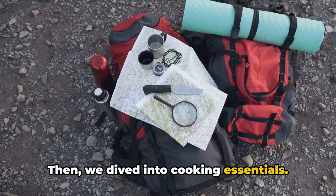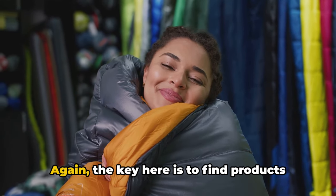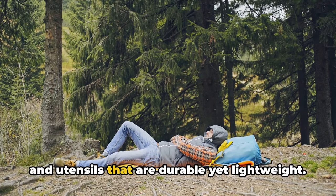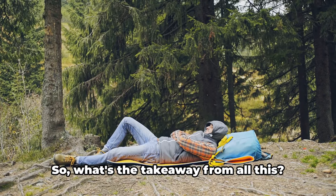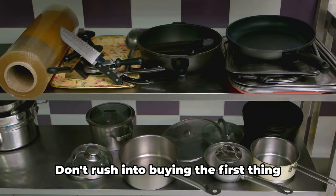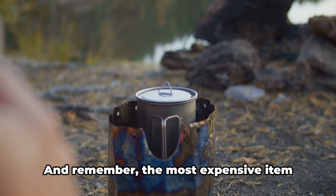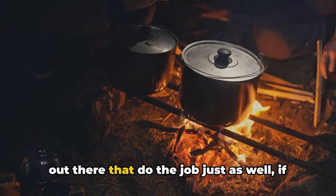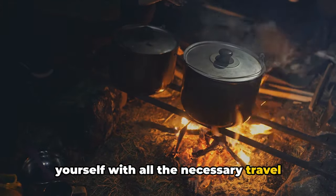Then we covered cooking essentials. A reliable portable stove and a good set of utensils can save you a lot of money on food while traveling — look for stoves that are fuel-efficient and utensils that are durable yet lightweight. The key takeaway: when it comes to thrifty travel gear, it's all about planning and research. Don't rush into buying the first thing you see. Take your time to compare products, read reviews, and weigh the pros and cons. The most expensive item isn't always the best, and with the right approach, you can equip yourself without emptying your wallet.